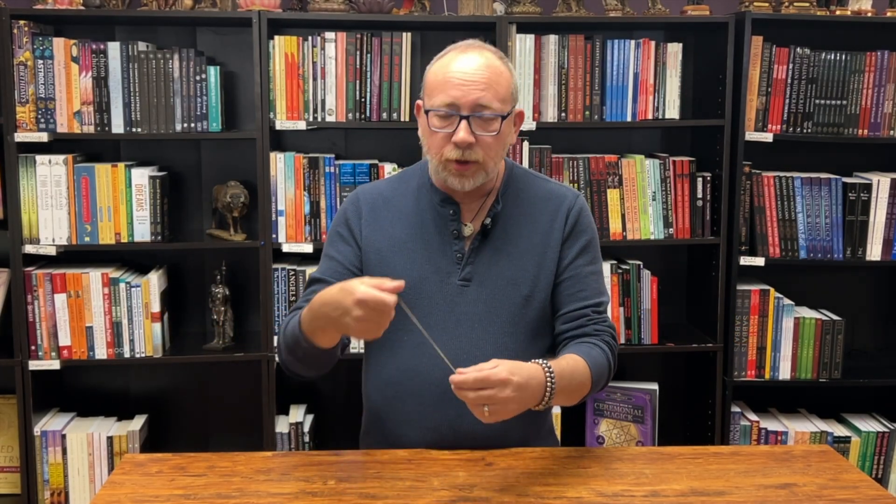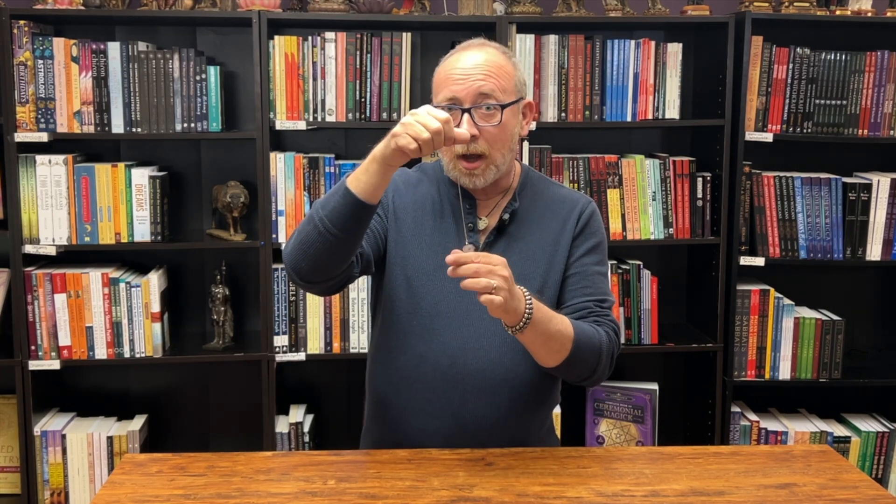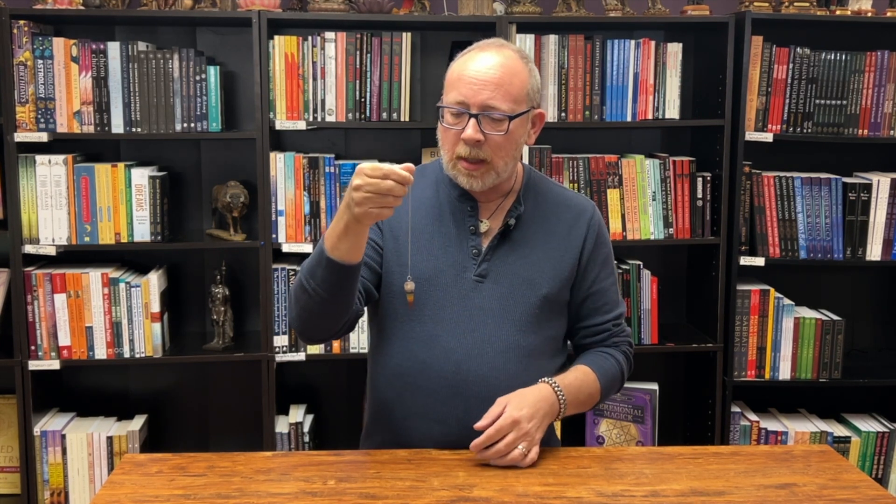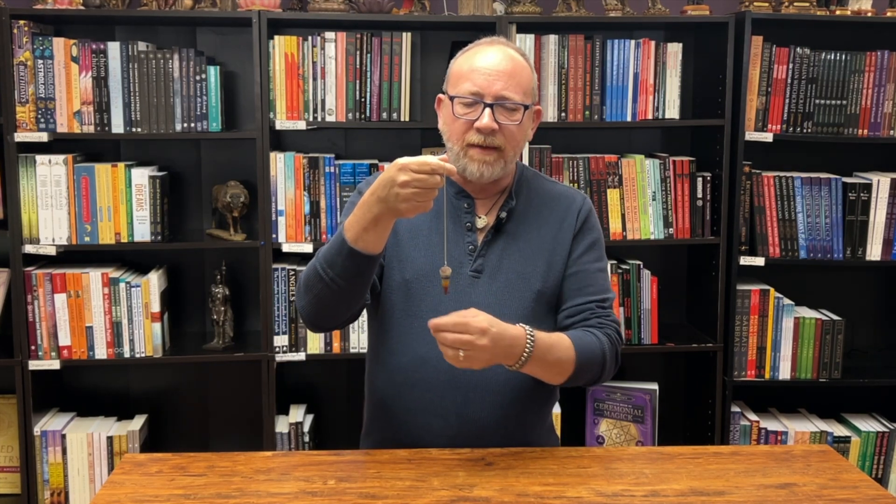I'm G with AromaG's Botanica and today we're going to learn how to use a pendulum. This should be a pretty quick class because they're not hard to do. There are many different ways that you can use a pendulum as far as what energy is behind it, because different people have different ideas.